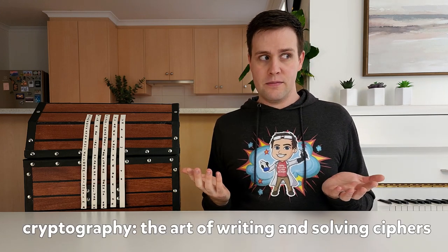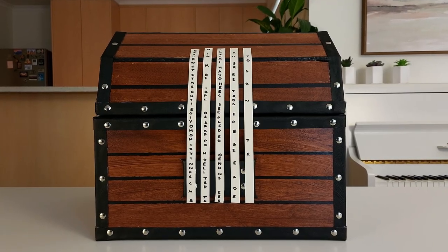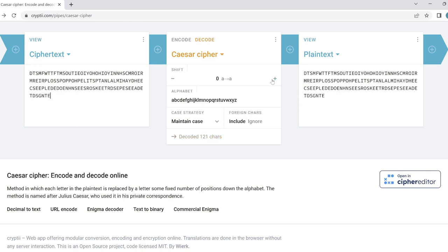The art of writing and solving ciphers is known as cryptography. But how will cryptography help us to open this treasure chest? If you look at the front of the chest, you'll see a secret message. My first thought was that this could be solved using a Caesar Cipher, but I put the secret message into a website that shows all the Caesar Cipher options, and none of the messages made any sense.